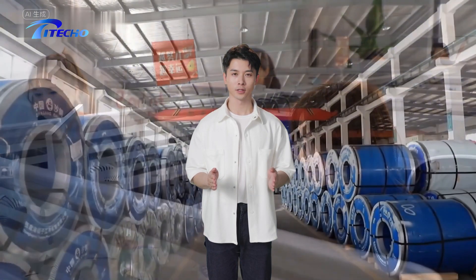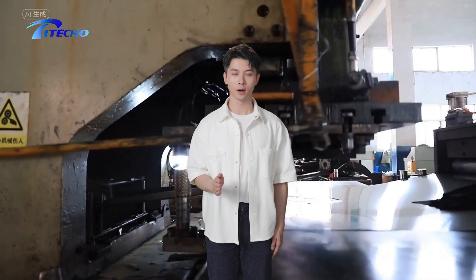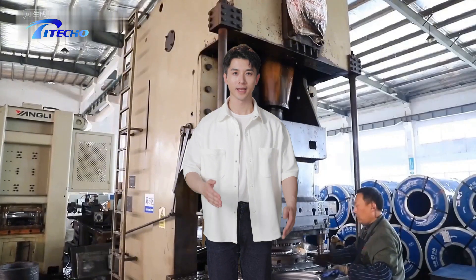Welcome to Titeco, where innovation and engineering excellence converge to create the most reliable and efficient 3-phase AC motors in the industry. Join us as we take you on an exclusive tour of our state-of-the-art manufacturing facility and showcase the meticulous process behind every Titeco motor.